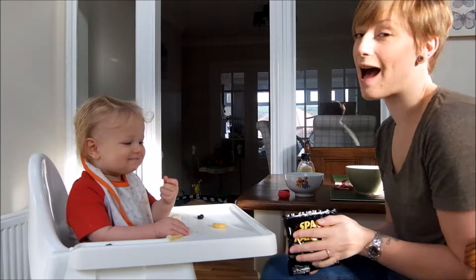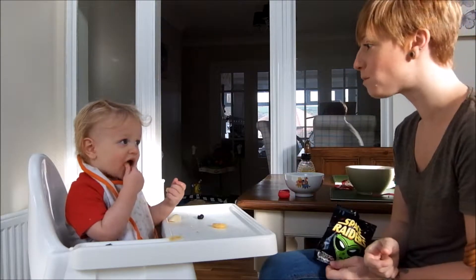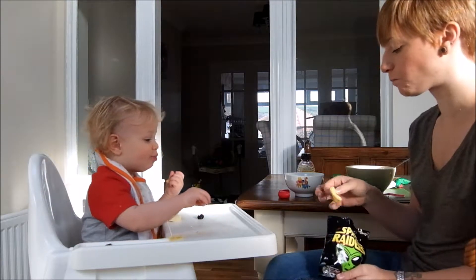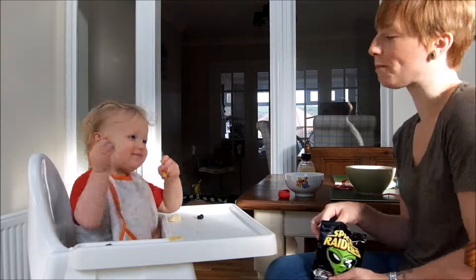Alex has eaten all his pasta minus a little bit that's in his hand, so I'm going to give him a babybel. Andrew bought the light version but I would just buy the full fat. I don't believe in the light version — just have the full fat version and just eat less of it.